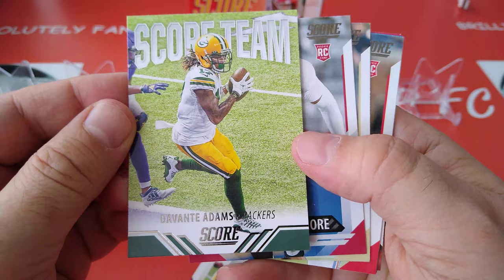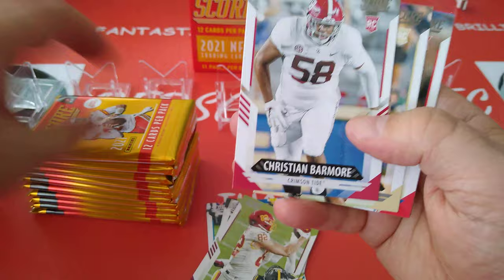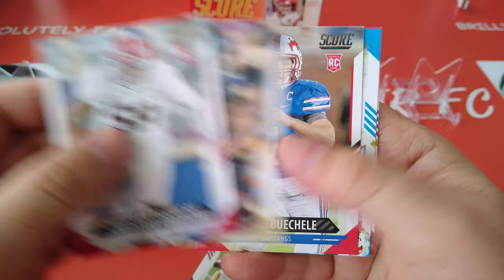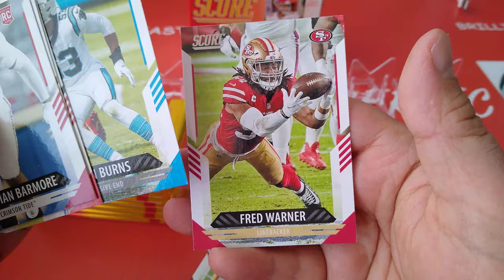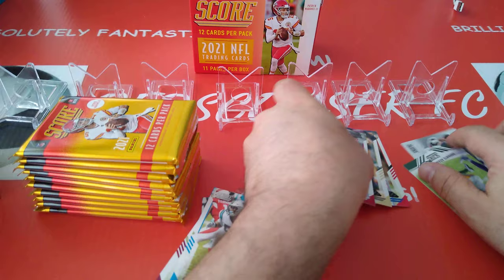For the Bears, Score team. Devante Adams — very nice, one of the best wide receivers in the league, hands down. Christian Barmore is the rookie. Jamie Newman. Shane Buchel — probably butchered his name. Brian Burns and Fred Warner for the 49ers. So you get three rookies in one pack — not bad. We'll put the rookies here and we'll see how many of the rookies we're going to pull.